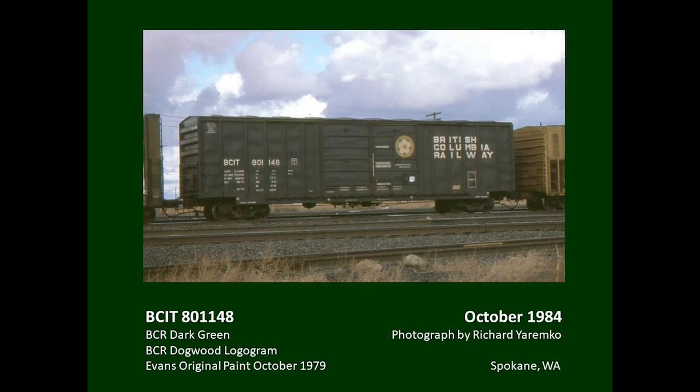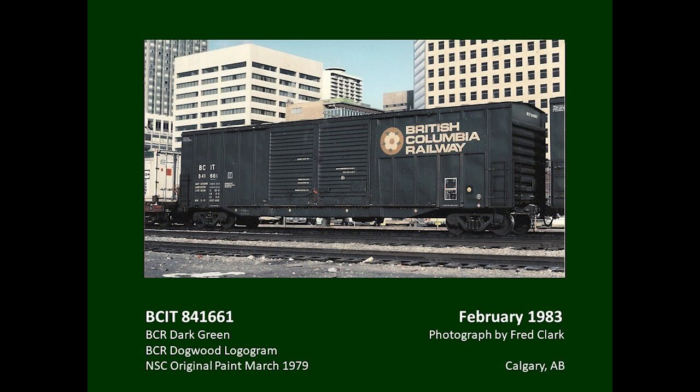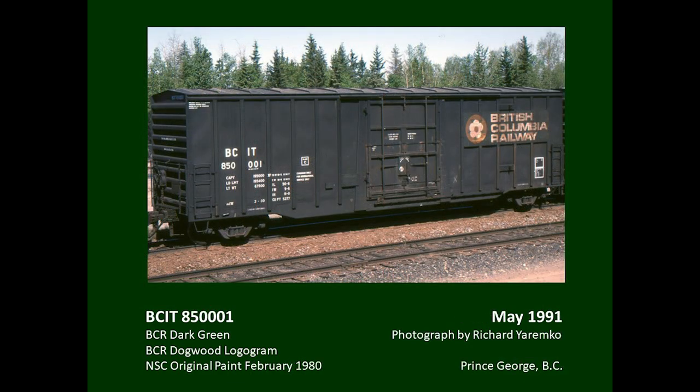Also received from Evans in 1979 was a series of double-sliding-door boxcars — the first boxcars on the railway with non-terminating ends. They were painted all dark green with a unique arrangement of the dogwood logogram: the dogwood was on a plate affixed to the right-hand door, and the remainder of the logogram appeared between the exterior posts in justified form. The railway obtained 500 new double-door boxcars from National Steel Car in 1979, painted all dark green, with dogwood logograms applied on a plate welded to the side posts.